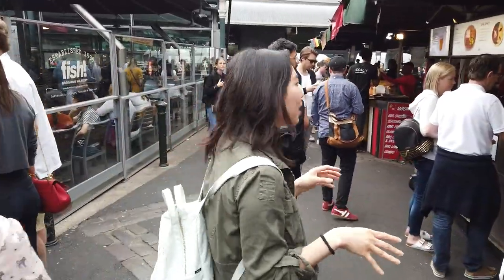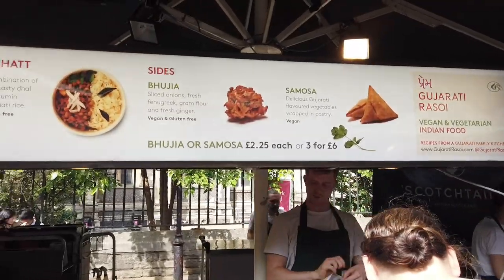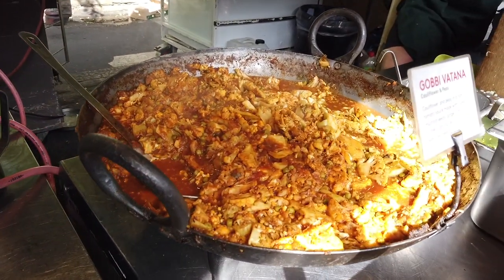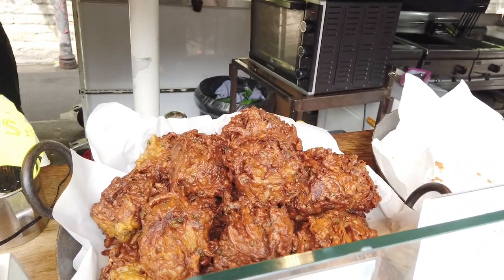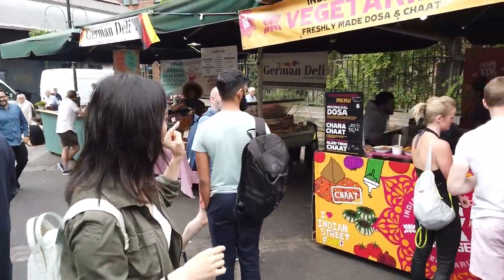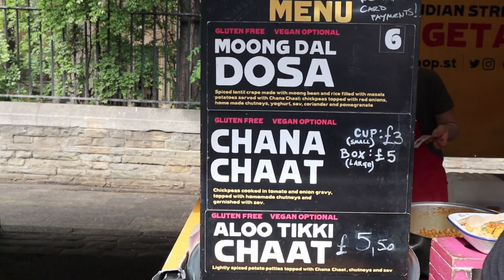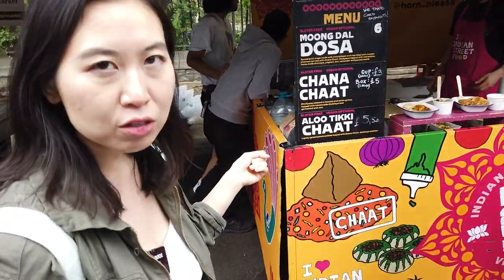Scotch eggs — most definitely not vegan. Oh wait, this one's really cool too — this one has the vegan samosa. Nearly everything here is vegan or can be made vegan, so you have the dal. They have Indian street food; I've actually eaten here before, it's really really good. They have the moong dal, the chana chat, and the aloo tikka chat. I think most of the things can actually be made vegan, so I'll probably just get the moong dal dosa for six pounds.